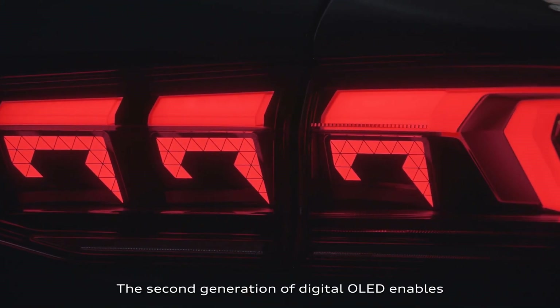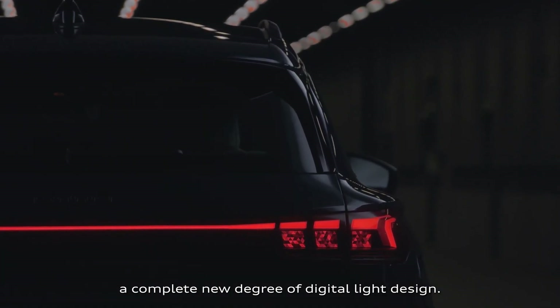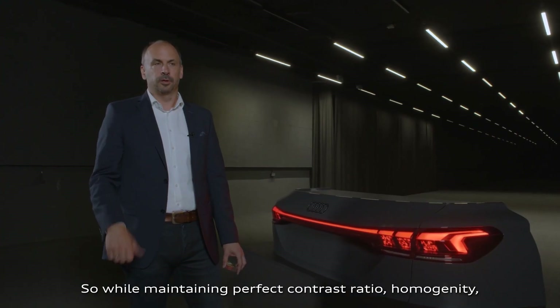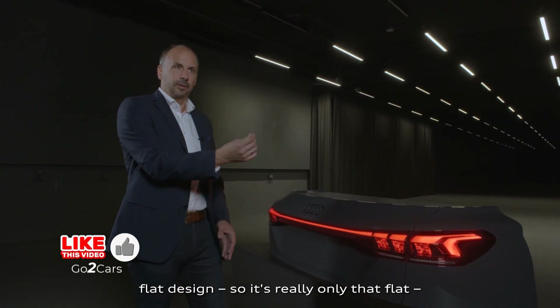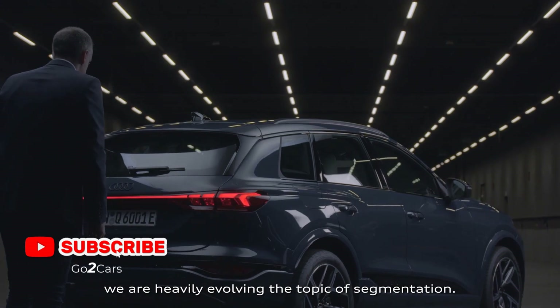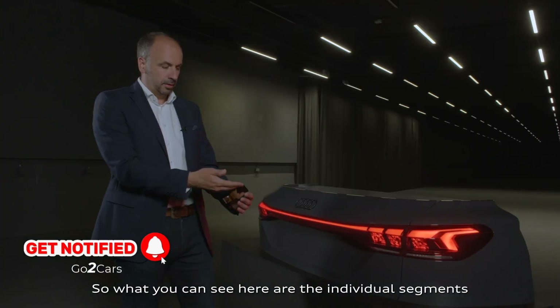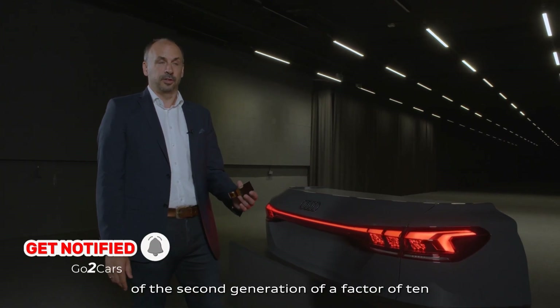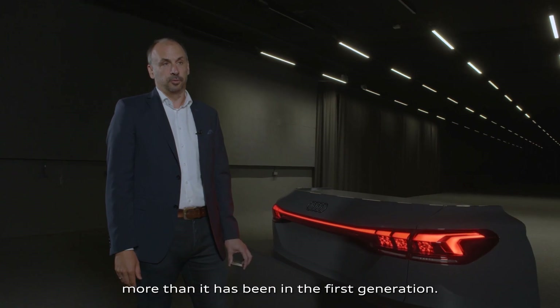The second generation of digital OLED enables a completely new degree of digital light design, while maintaining perfect contrast ratio, homogeneity, and flat design — it's really only that flat. We are heavily evolving the topic of segmentation. The individual segments of the second generation are a factor of 10 more than in the first generation.